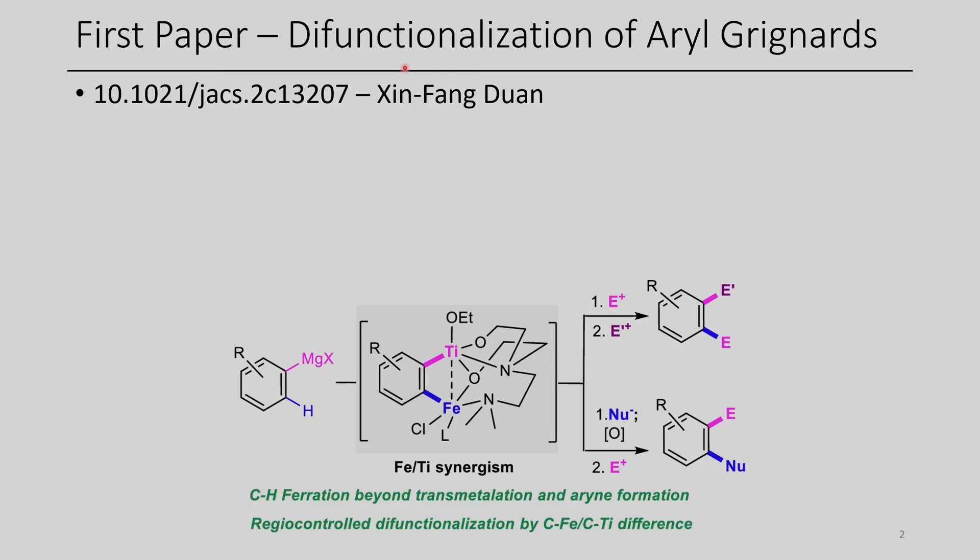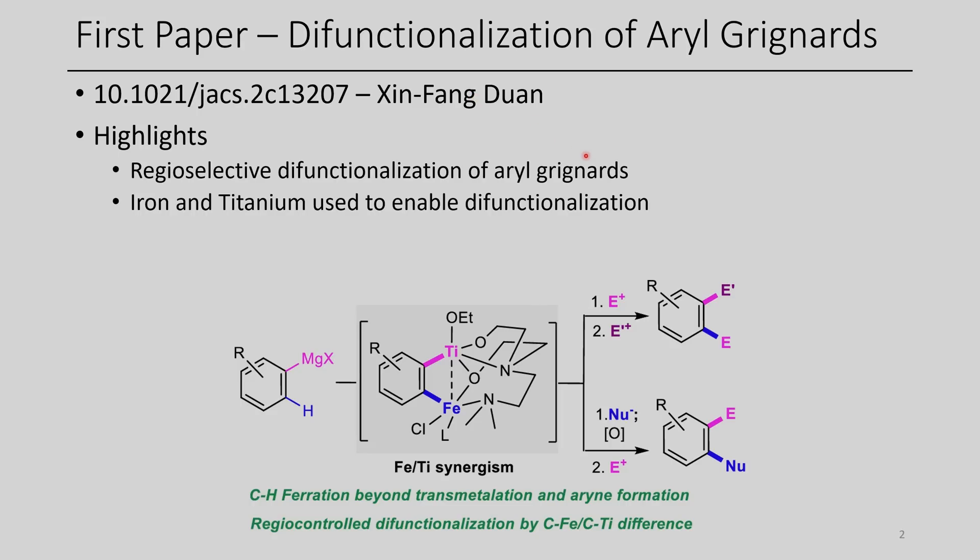The first paper for today is the difunctionalization of aryl Grignards through a reported heterobimetallic species using both titanium as well as iron. This chemistry features the difunctionalization of arenes in a regio-selective fashion through the addition of two electrophiles, or alternatively a nucleophile in the presence of an oxidant as well as a second electrophile.